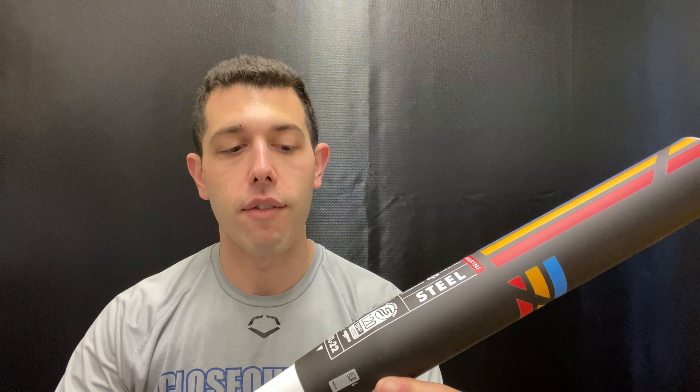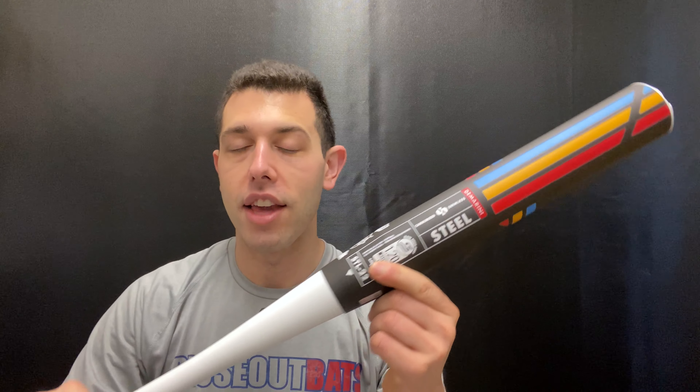It is approved everywhere — it has every stamp: USA, USSSA, NSA, ISA, all those stamps. Basically you can use this bat wherever and whenever. I do expect these to go pretty quickly, so you can find it on the Closeout Bats website, where you can always shop smart and save big bucks.